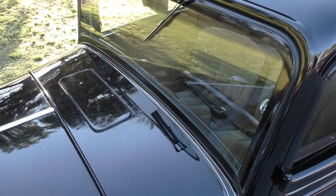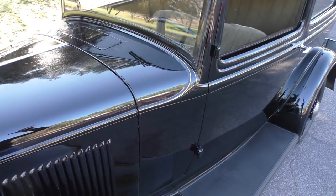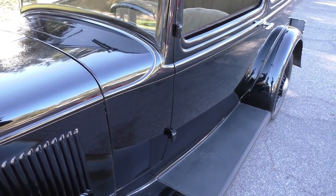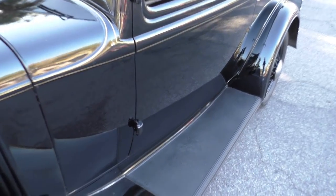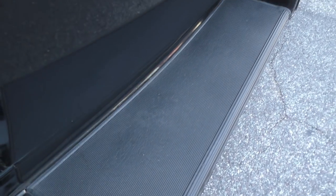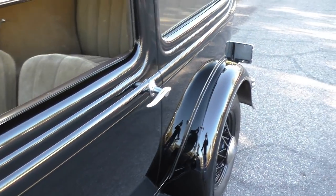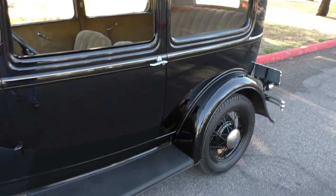All original Model B four-cylinder, 200.5 cubic inch, 50 horsepower underneath the hood. Factory original engine and transmission, original interior, all original running boards. We're going to share the running boards with you — I have a little cheat sheet in hand because I can't carry all this stuff around in my brain all the time.